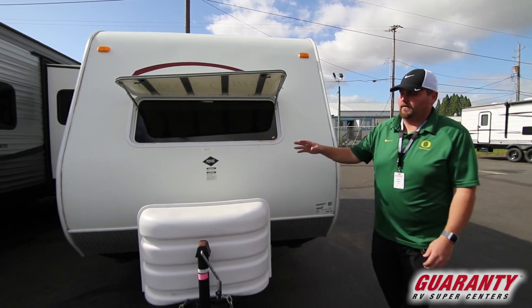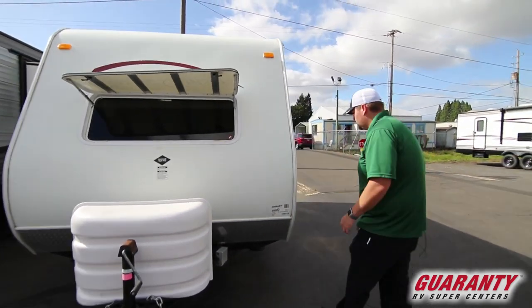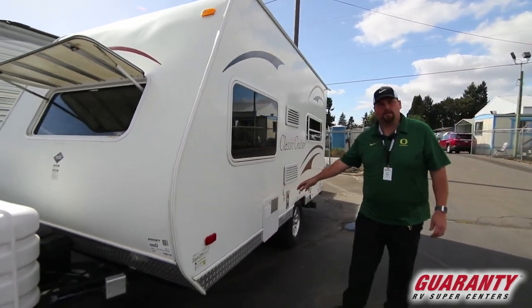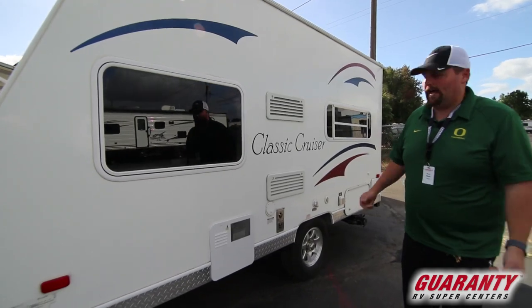You have your battery placement here on the front and propane tanks. Let's walk around and I'll show you some features. It still has a water heater and a fridge — it's going to have all your major amenities that most any trailer is going to have.